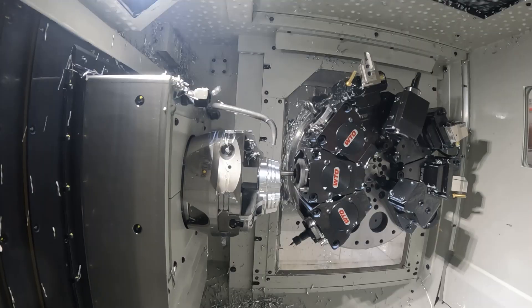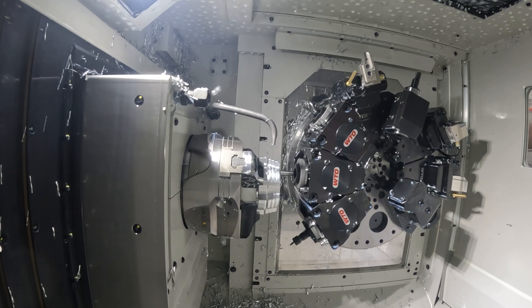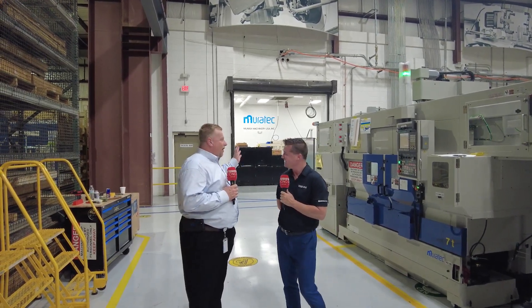I can hear the machines running. Do you get excited when you hear the machines run, the gantries fly? I am not a metalhead in the reference of music, but in the reference of machining — I positively love coming in and watching us make parts. There's nothing I enjoy more.